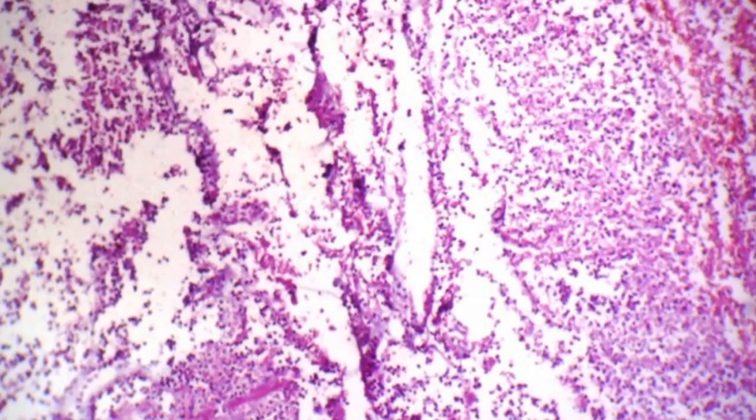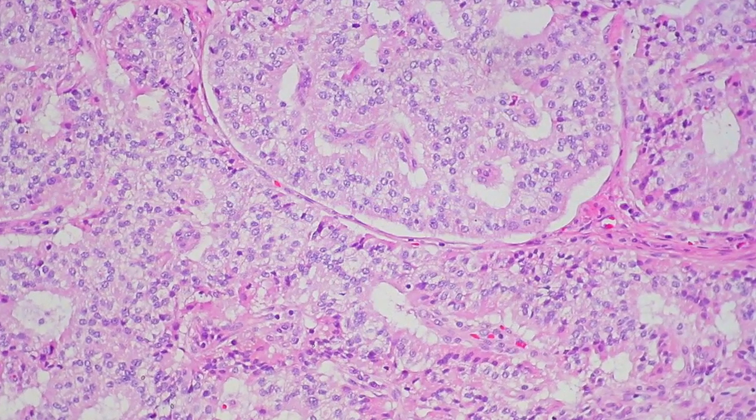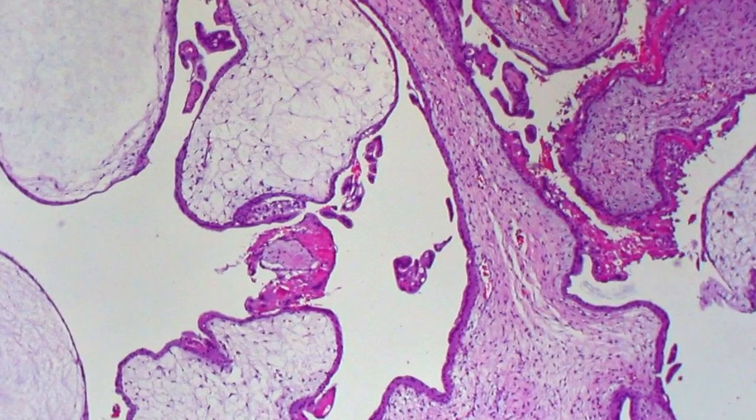There are about 7,000 diseases that affect the human family. About 500 have a medicine available for them. If you are one of those unfortunate people who happens to get one of those 6,500 diseases, doctors can do nothing for you.